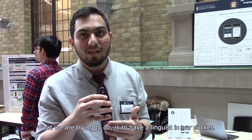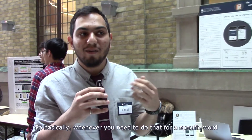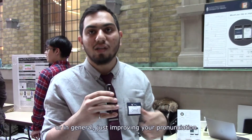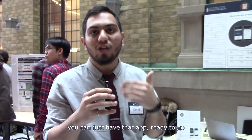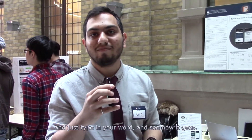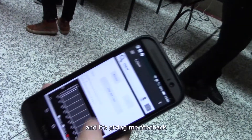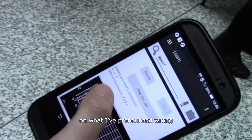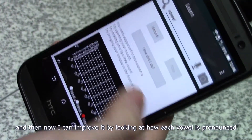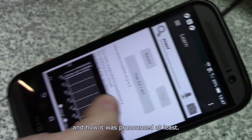What we are trying to do is to have the linguist in your pocket. Whenever you need to work on a specific word, or just improve your pronunciation in general, you can just have the app ready and type in your word to see how you did. For example, I've pronounced the word 'vowels' right now, and it's giving me feedback on what I've pronounced wrong and how I can improve it — by looking at how each vowel was pronounced versus how it should have been pronounced.